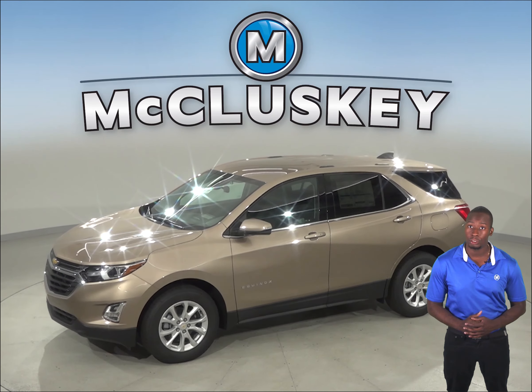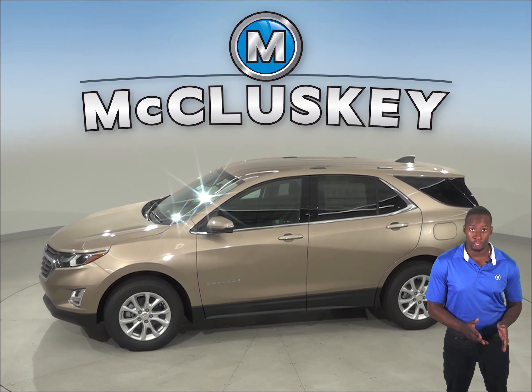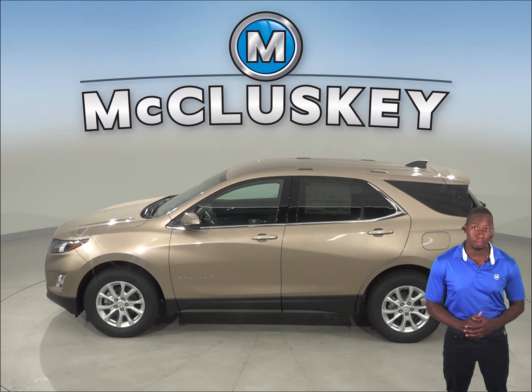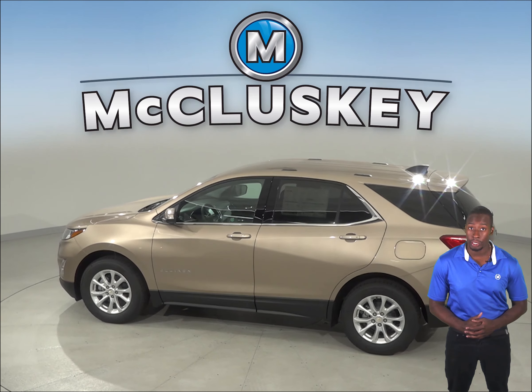The Chevrolet Equinox optional dual-zone air conditioning allows the driver and front passenger to choose two completely different temperatures, so people with different temperature preferences won't have to compromise. This makes both the driver and front passenger as comfortable as possible. The Mazda CX-3 doesn't offer dual-zone air conditioning.